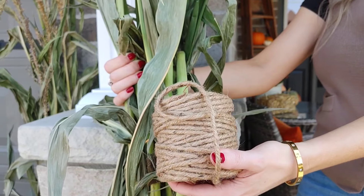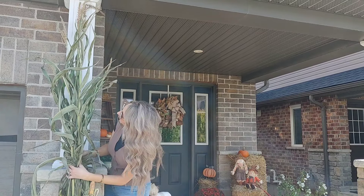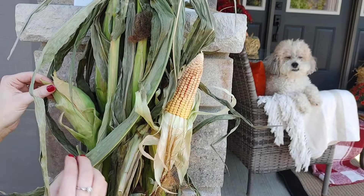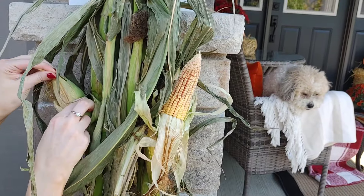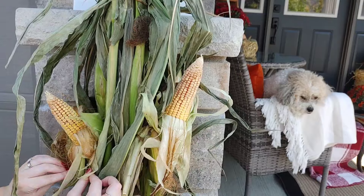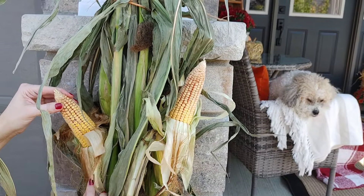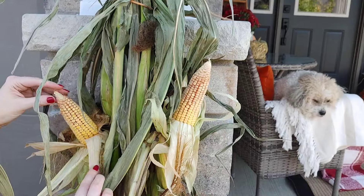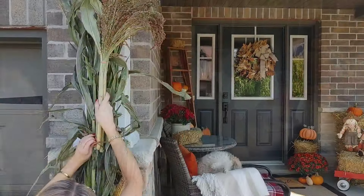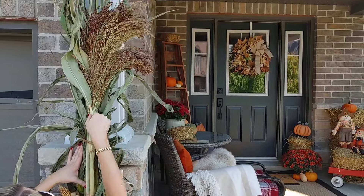We're going to add some of these corn stalks now to our pillars. To attach them I just use some twine I get from the dollar store — nothing expensive. Once those are set up, I'm just going to pull back a few pieces of the corn. I love the pop of yellow — it's such a pretty touch and I'm so glad I learned that. That's why it's so fun to watch decorating channels; you see things you might never have thought of on your own.